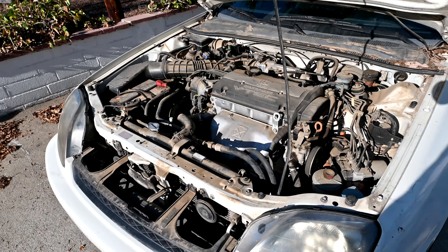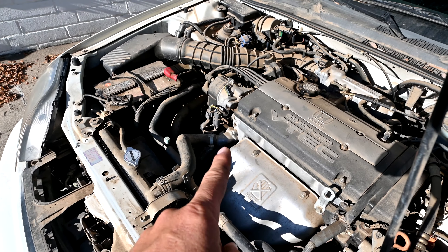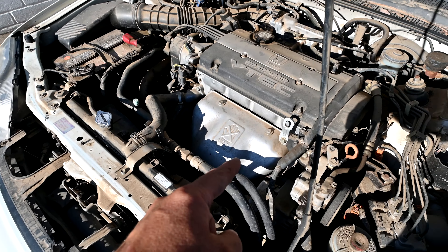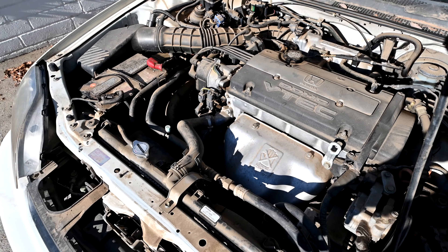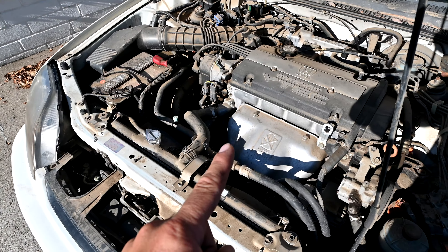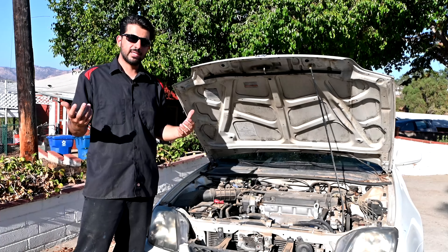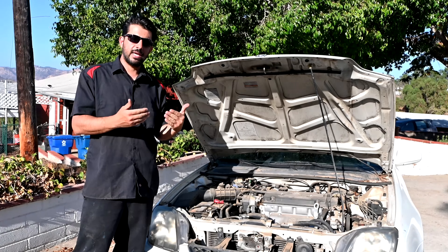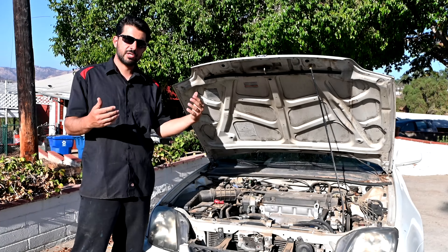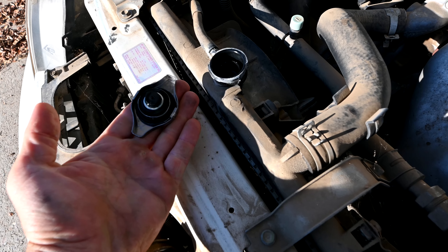One clear sign on these cars of a cracked block is that you will get engine oil into your cooling system. When you blow a head gasket, usually it's the other way around — you get coolant inside your engine mixed with engine oil, which you can check by looking for that milky residue in the oil. But when you crack the block on these cars, oil gets into the cooling system because engine oil is under more pressure than the coolant. If there's a crack between an oil galley and a coolant passage, oil flows from the higher pressure side to the lower pressure side. So if you ever buy one of these cars, open the radiator cap and check the coolant to make sure there's no oil in there.